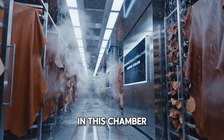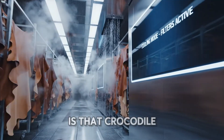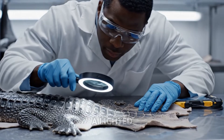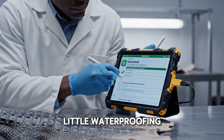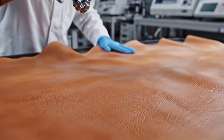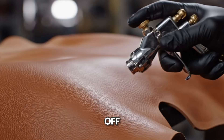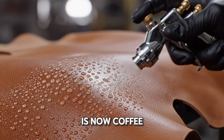And from the sauna to the rainforest. In this chamber, a curtain of cool mist rehydrates the leather just enough. A quality control inspector goes over a hide with a lighted magnifying glass — he's the final gate. Time for a little waterproofing. A technician applies a clear protective coat. Watch what happens: the water beads up and rolls right off. That's a high-performance finish. Your future wallet is now coffee-proof.